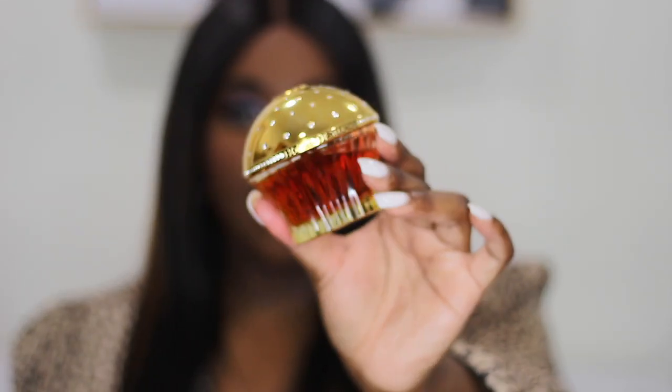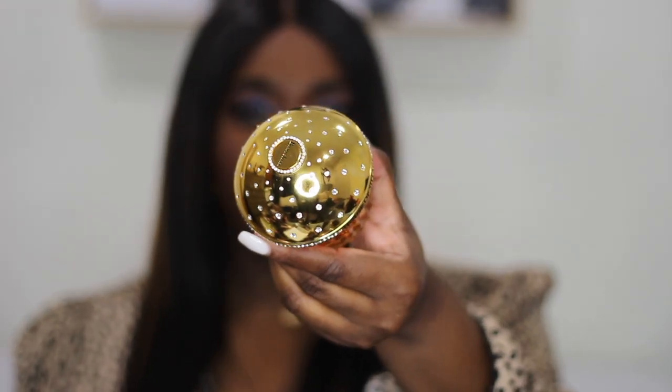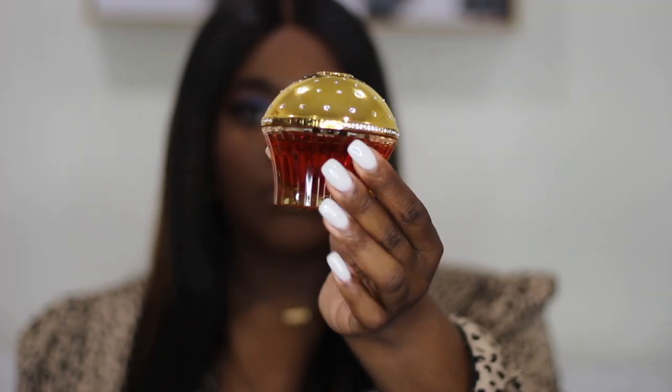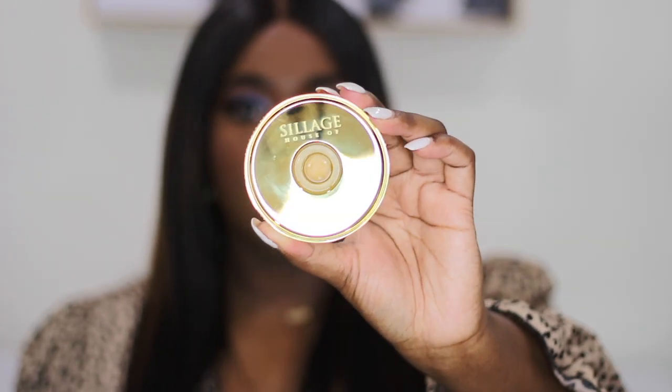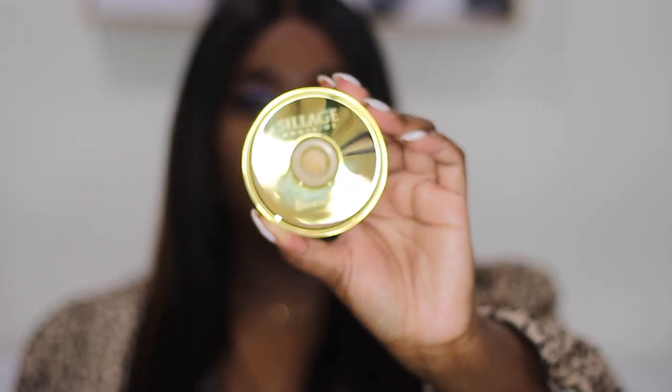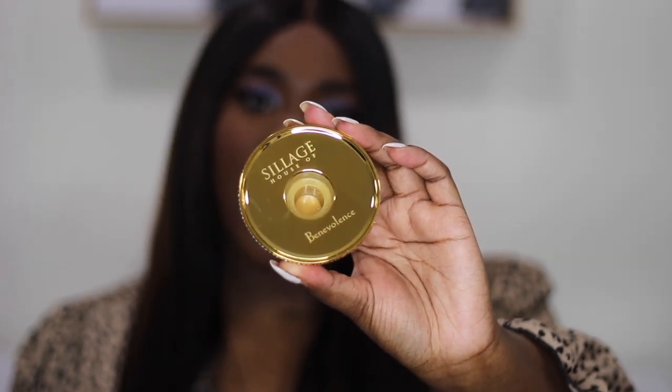The next fragrance is Benevolence, and it is so beautiful. It has a gold top and this orange, caramel-ish color as the juice. One thing I forgot to mention: at the top of all House of Siage fragrances, the name of the fragrance is engraved, which is a really nice detail. So this, of course, is House of Siage Benevolence.